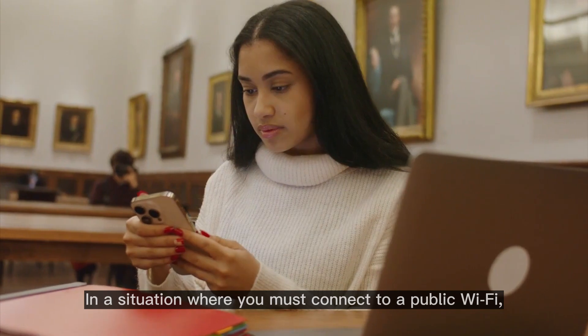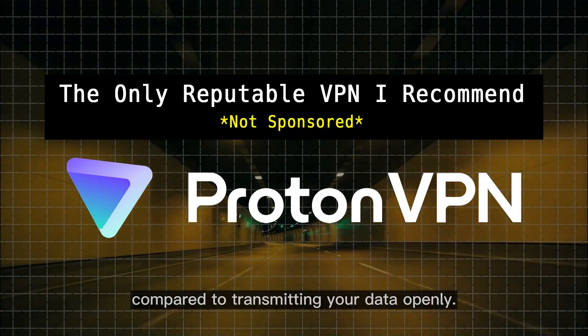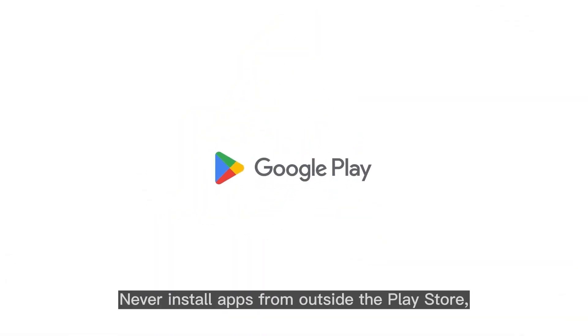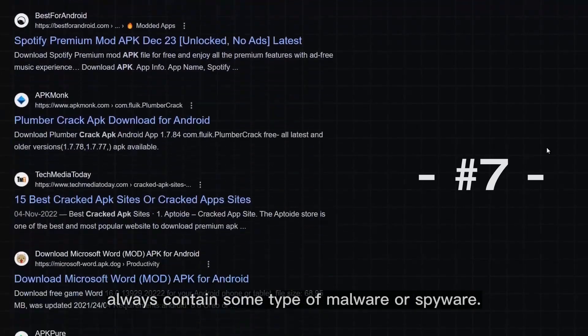In a situation where you must connect to a public Wi-Fi, do it while using a VPN, as it will provide a secure connection compared to transmitting your data openly. Never install apps from outside the Play Store, and remember that cracked or modified apps from unofficial sources always contain some type of malware or spyware.